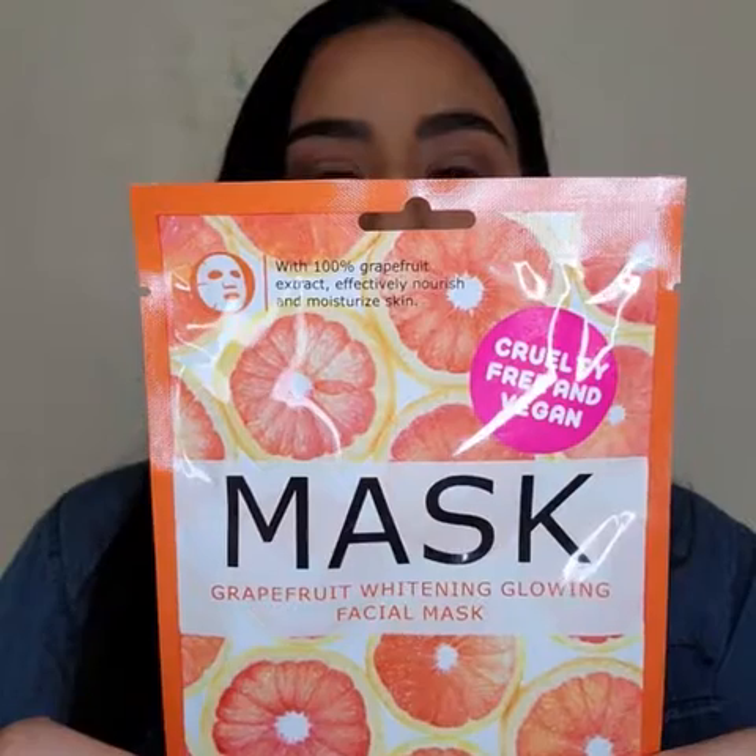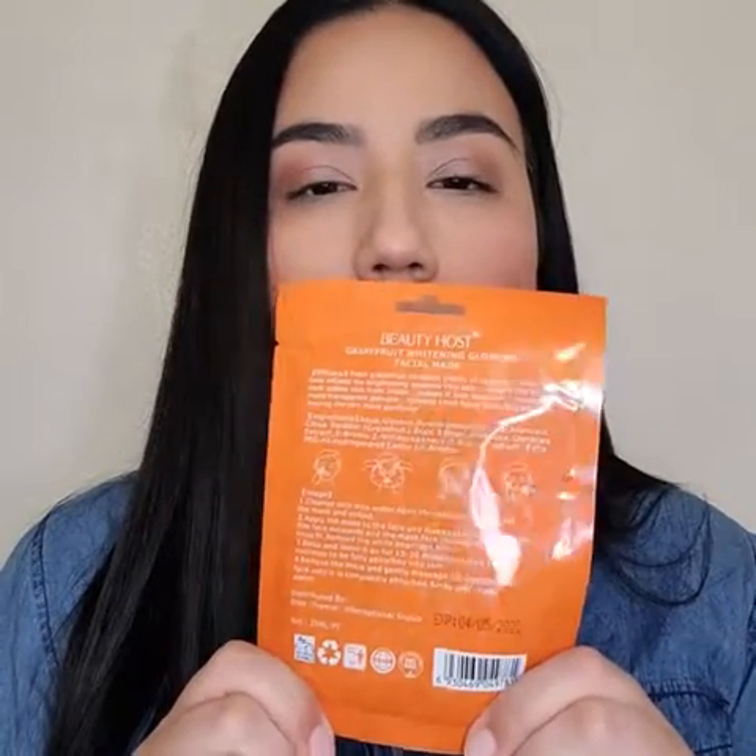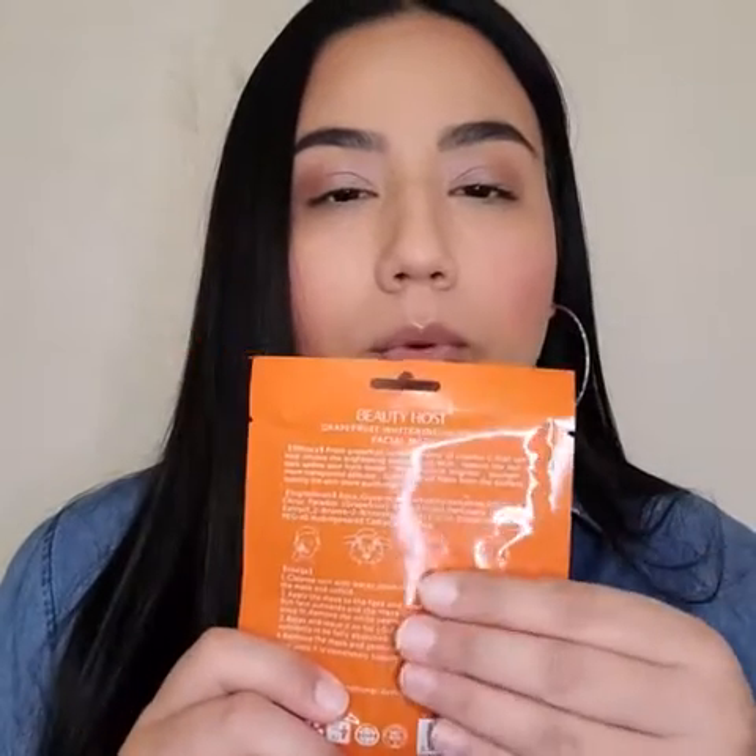And the last item is a sheet mask from Beauty Host — it's a Grapefruit Whitening Glowing Facial Mask. If you've never used a sheet mask before, the back gives you instructions on how long it should be on your face, what to do after, and any directions prior to applying the mask.